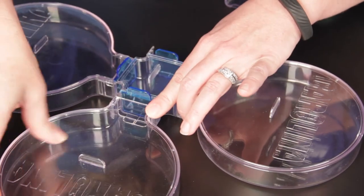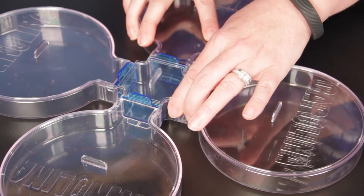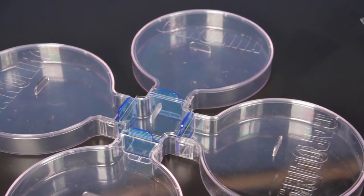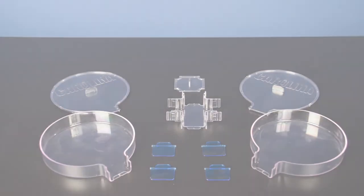You can add up to two additional chambers to make it a four-way choice. This setup allows you to have one control and three variables, all at one time. The sturdy plastic construction of the Large Choice Chamber is completely reusable, time and time again.